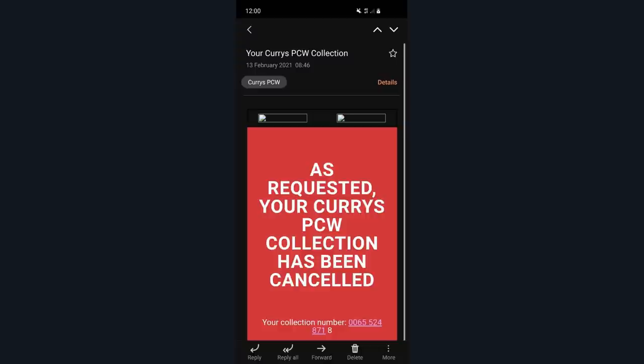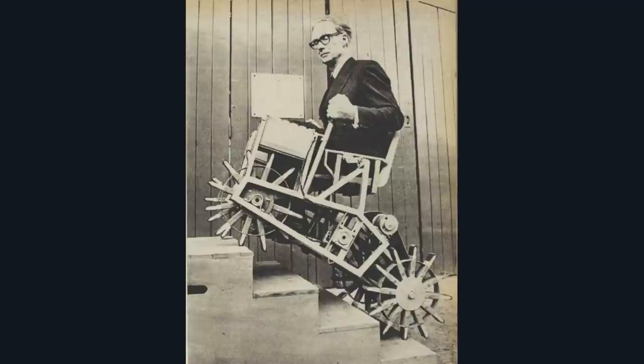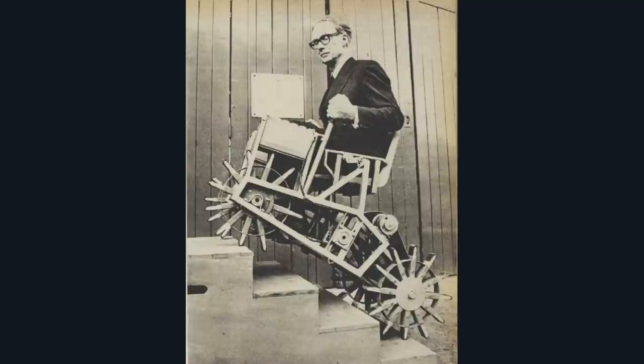The laptop turned up but it was a Chromebook so I had to send it back. They sent me the same one back and now I've got to send it back again and wait for a refund to buy a different one — this has been going on for nearly two weeks. But thanks for watching, please like and subscribe. One love.